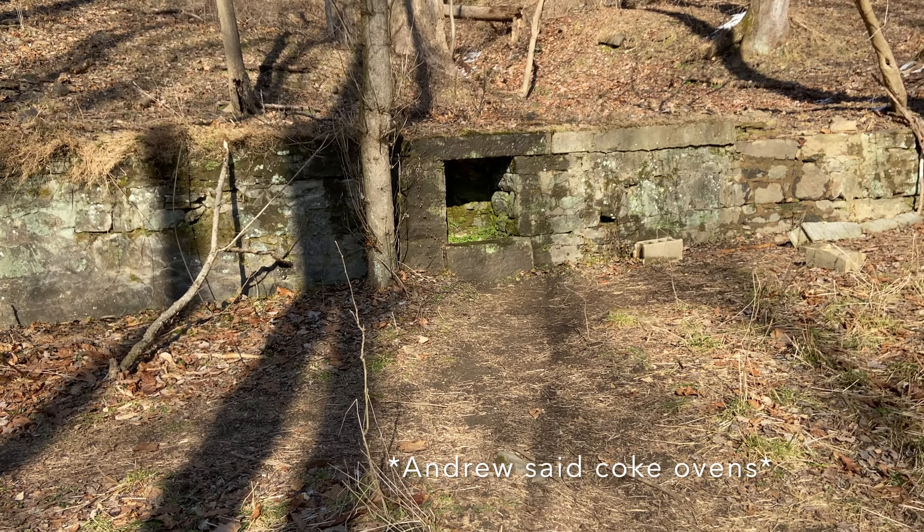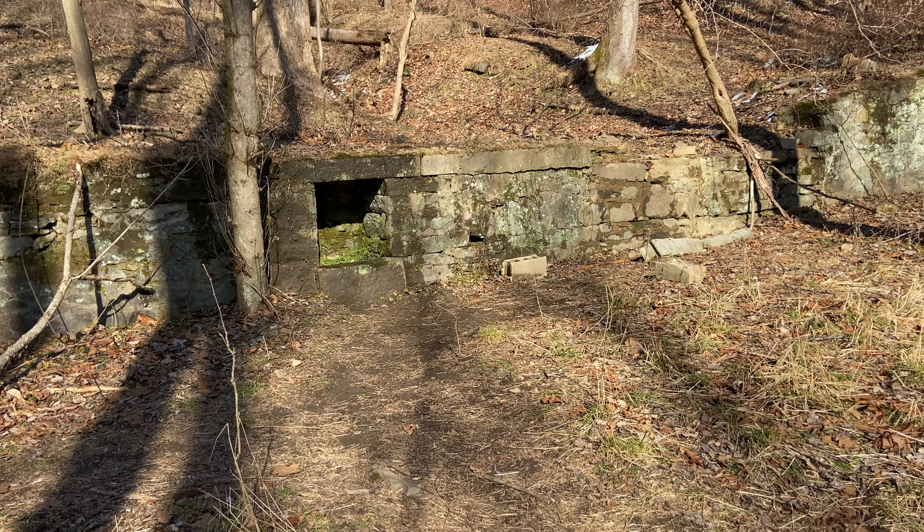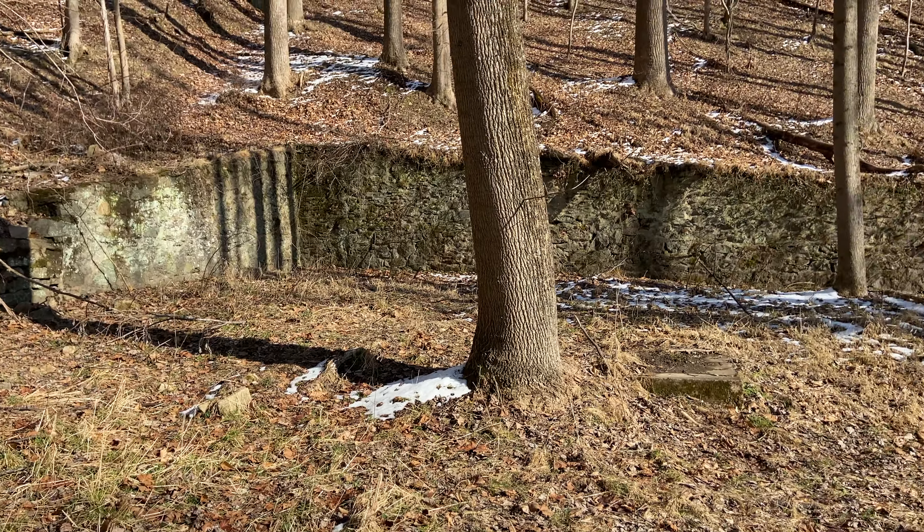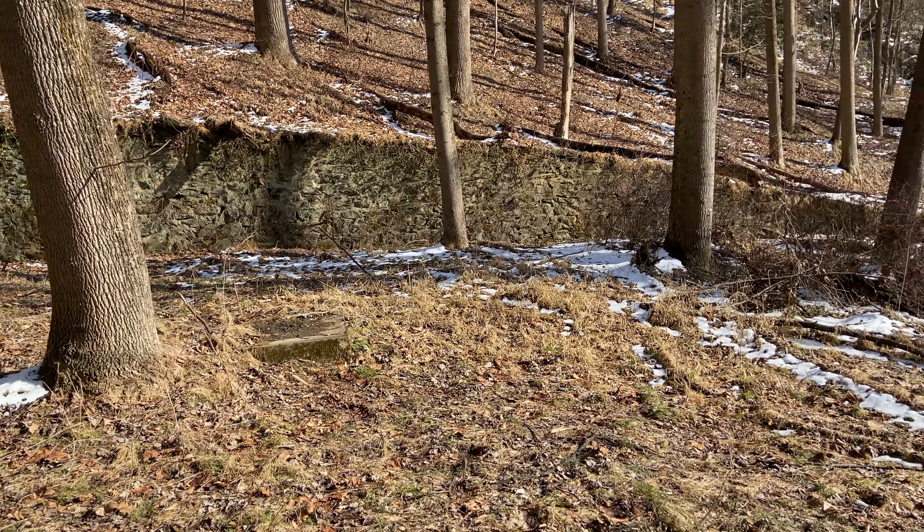So there's a little shelter out here. I'm not really certain why it's here. Somebody must have built it. I don't think there's anyone staying out here, but pretty neat nonetheless.